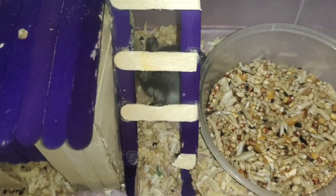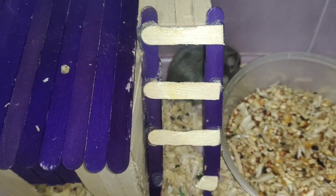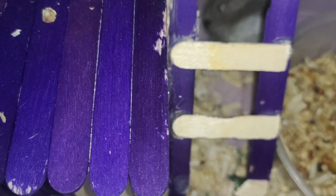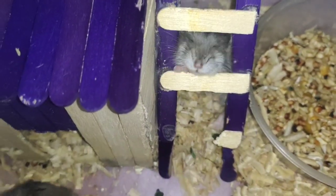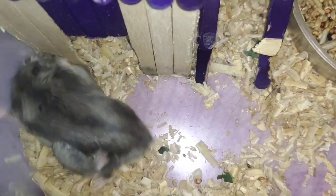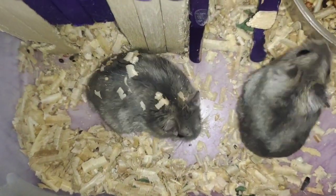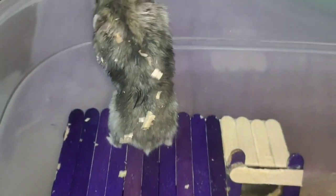Mababait guys ang mga winter white pero masusungit sila sa kapwa nilang hamster. Nakita nyo — hinawakan ko lang yung male pero nagalit na agad yung female kasi naiiwan yung scent ng kamay ko dun sa male, kaya naamoy ni female at nagagalit siya. Pero pag sa tao guys, malalambing yung mga yan. Yung mas malaki guys, yun yung male.